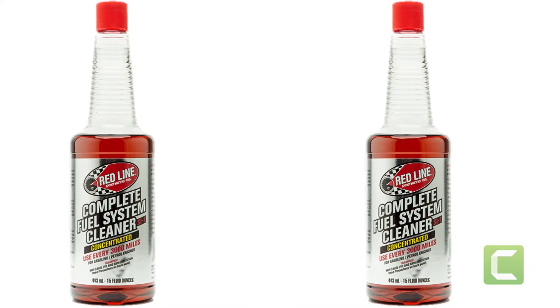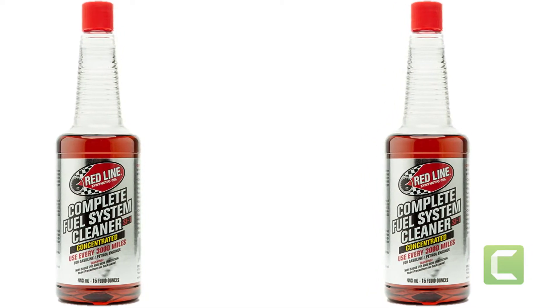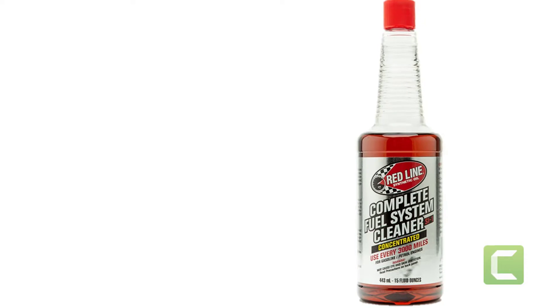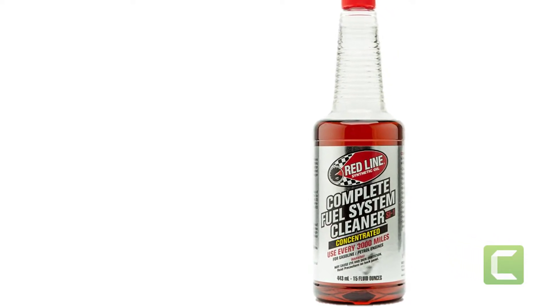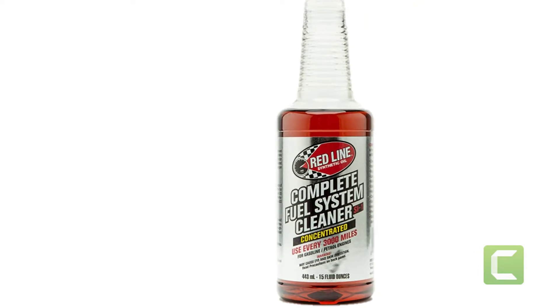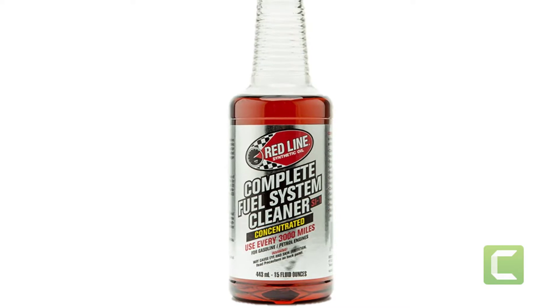You can use this cleaner not only for your car's carburetor but also on motorbikes, lawnmowers, tractors, trucks, and boats. Gum, grime, and fuel varnish buildup are easily cleaned off to keep your vehicle running like a champ. Best of all, this cleaner is easily affordable and highly effective.